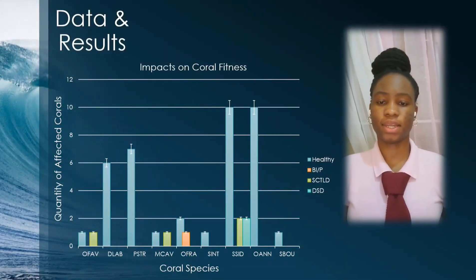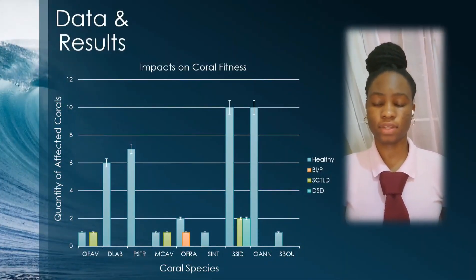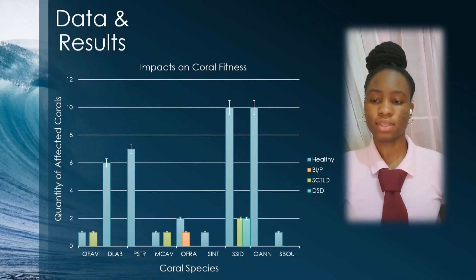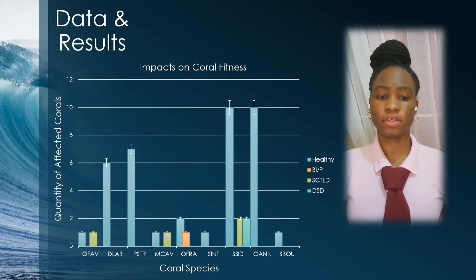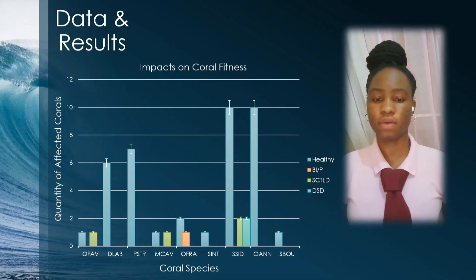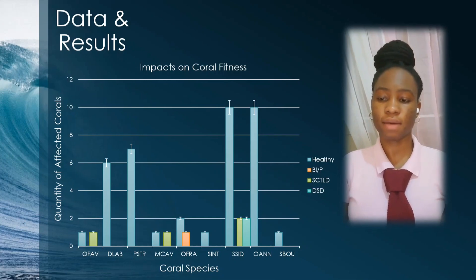Hello everyone, my name is Angelina, and these are our data and results. The data collected from our scuba divers gives insight on the health of our local coral species. Collected on May 7th at Kukipu Beach at a constant temperature of 81 degrees, the data can be compared across coral types.